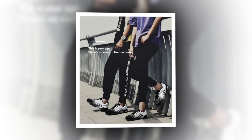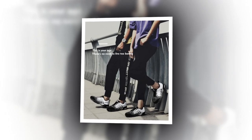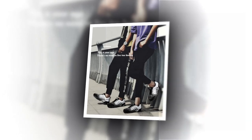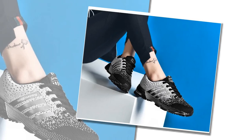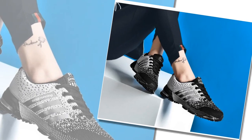Breathability: the upper mesh is super breathable, keeping your feet fresh all day. It's a perfect pick for summer or any high-activity day when your feet need to breathe. Sweat absorbent: this feature is a game changer. The lining material is made of canvas, which helps wick away moisture. No more worrying about sweaty feet after a long day — these shoes have got you covered.